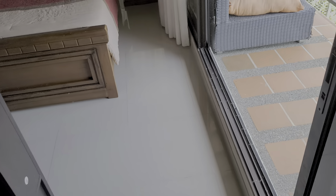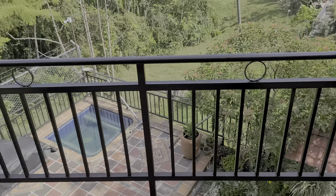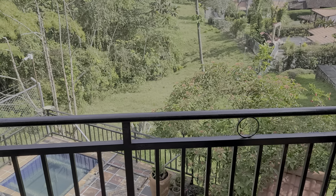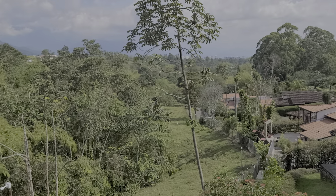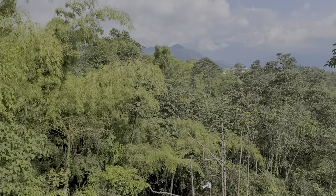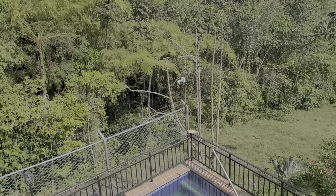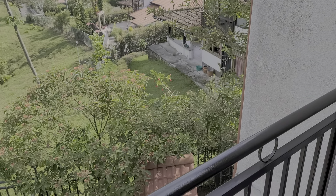And then we'll have a look at the balcony. The scenery from here — what a place this would be to sit in the morning. You can see some of the mountains now; the haze has lifted a little bit. What a beautiful place to sit, have a coffee, maybe even have a drink at night. And it's so quiet.